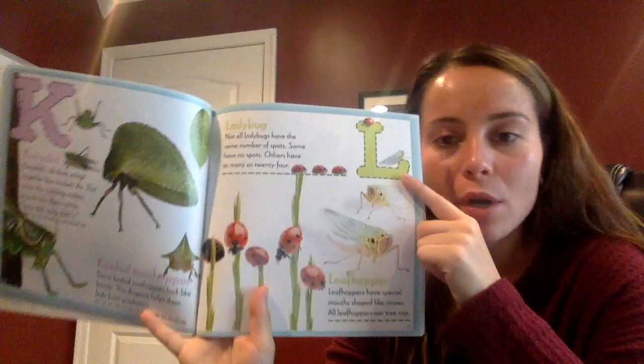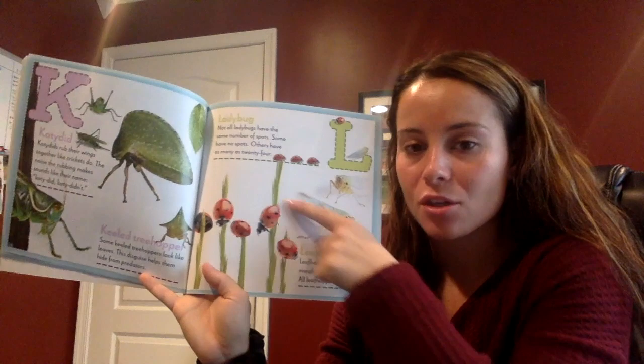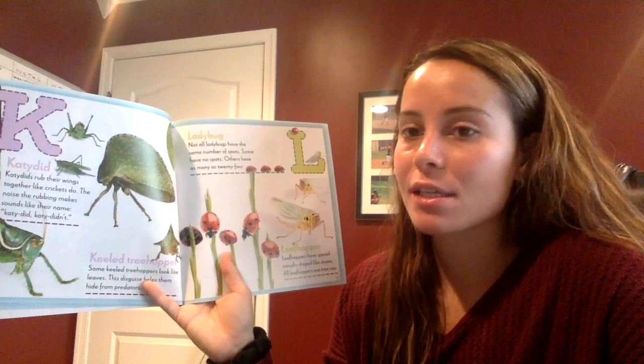What letter is this, boys and girls? Can you tell me? L! Good. And what are these? Do you know what these are called? Ladybugs! Good. Not all ladybugs have the same number of spots. Some have no spots. Others have as many as 24.